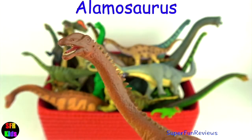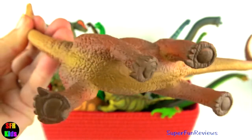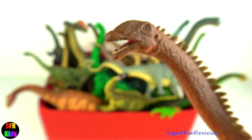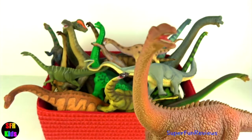Alamosaurus lived during the late Cretaceous period. I really like those four column-like legs. It had a long neck, a whippy tail and a bulky body. It grew to about 69 feet in length. Its body was partly covered in bony armour.